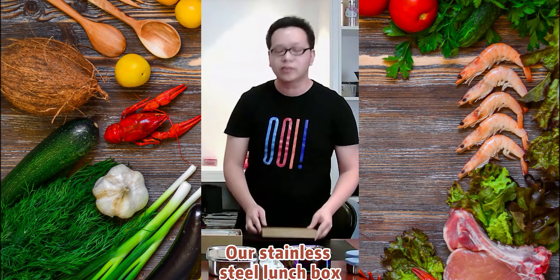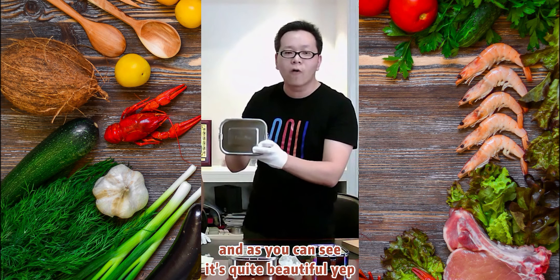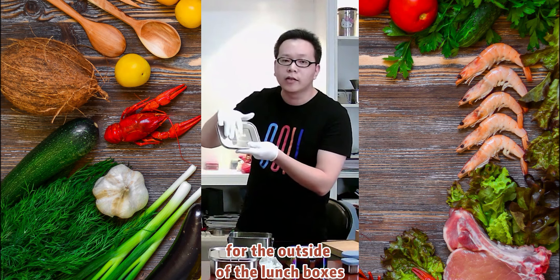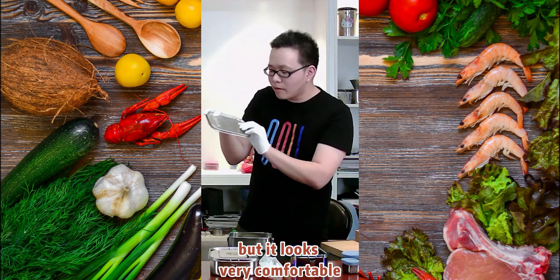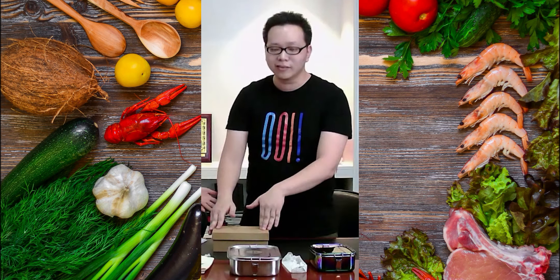This is our stainless steel lunch box, and as you can see it's quite beautiful. We arranged sandy polishing for the outside of the lunch boxes — it looks not too shiny but very comfortable.